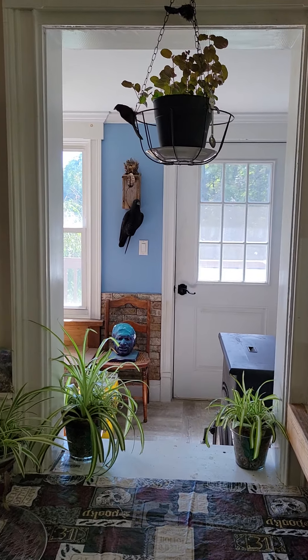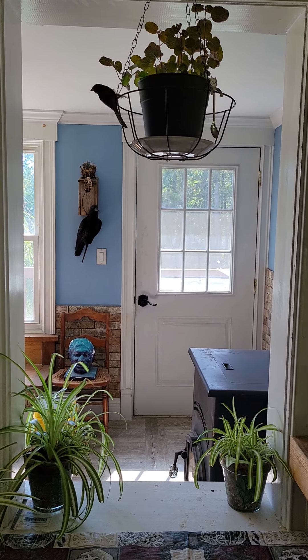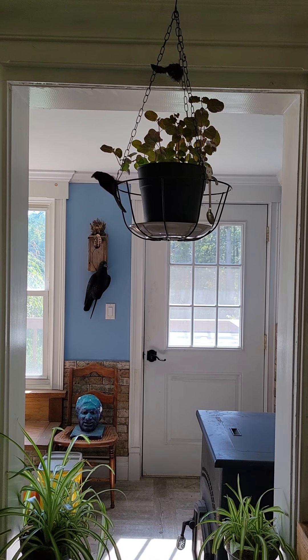So yesterday I didn't do much crocheting. I did a little bit, but I kind of played with my plants and thought I might share them with you.